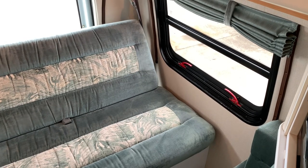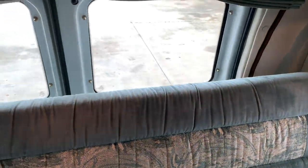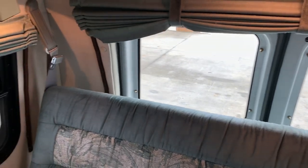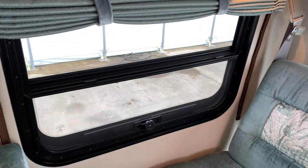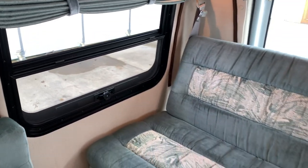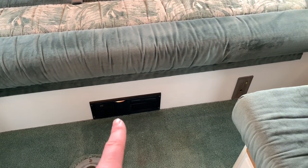The window on the driver's side is your emergency egress window. The window on the passenger side does open. You can see all the cushions and fabric — everything is still in really good condition. Fused panel and circuit breakers down bottom.